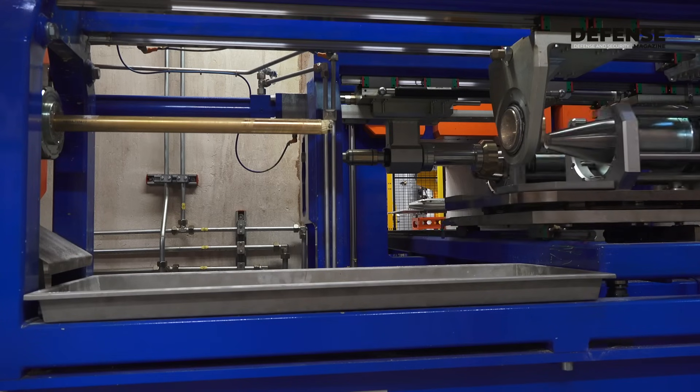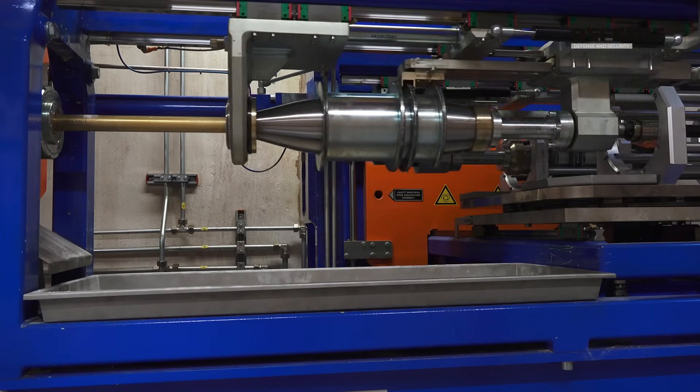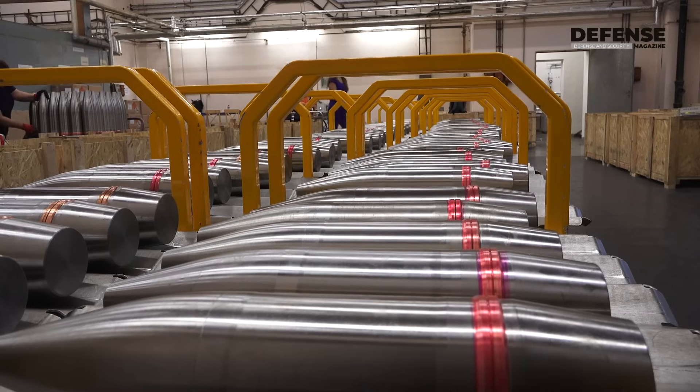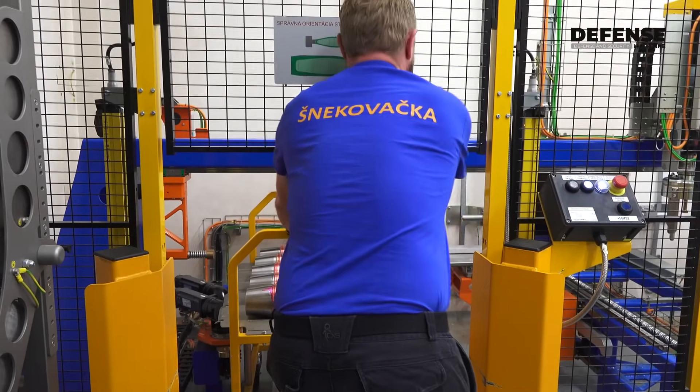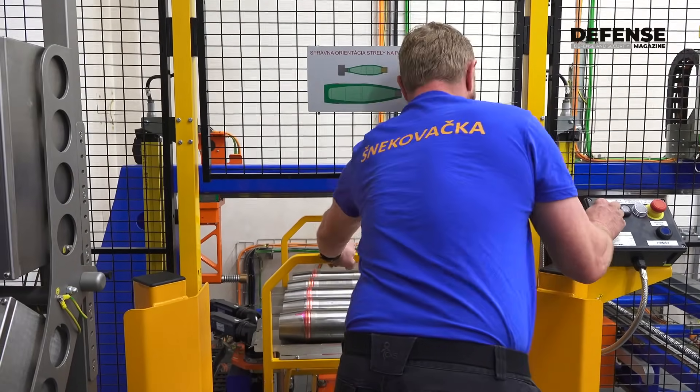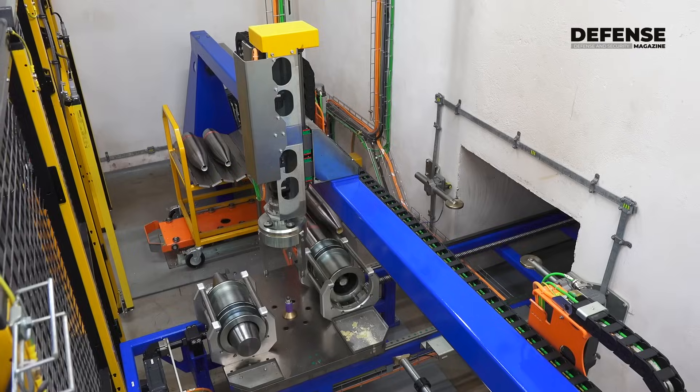Screw filling is a quite unique process of filling large-caliber ammunition. The newly installed screw filling machine can cover the whole portfolio of large-caliber ammunition, starting from 81 mm mortar ammunition up to artillery large-caliber 155 mm, including extended-range shells.